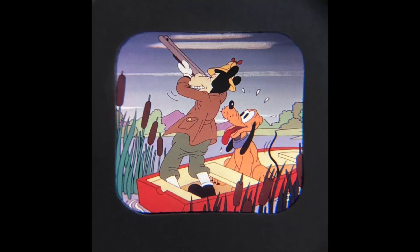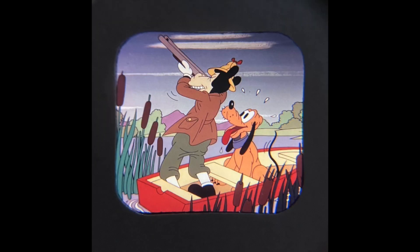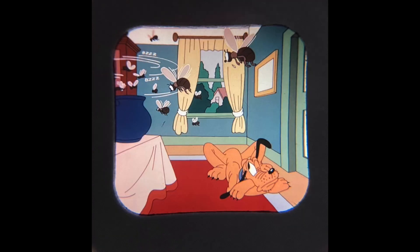Reel 2, which is about Pluto going duck hunting — hey, what about Donald? — is from October 6th, 1940, and features Horace Horsecollar, which is always really fun. He's not represented on merchandise very often. The third reel, all about Pluto tangling with some bees, is from June 25th, 1940.